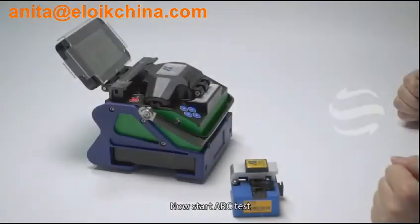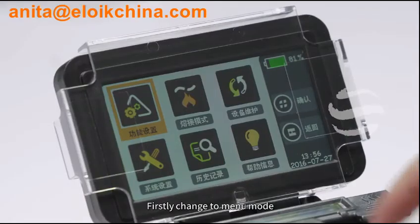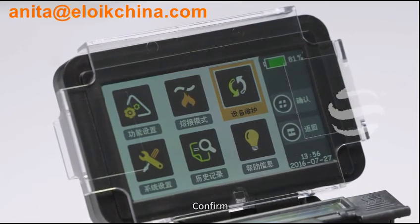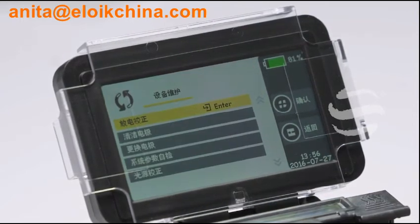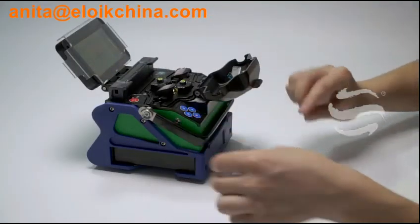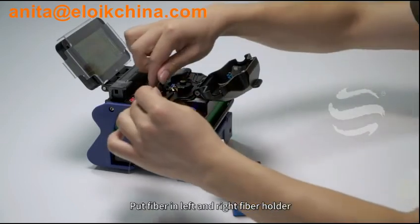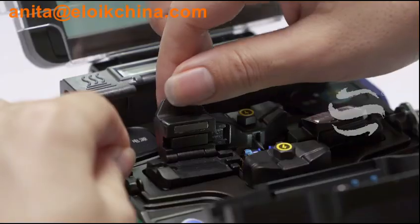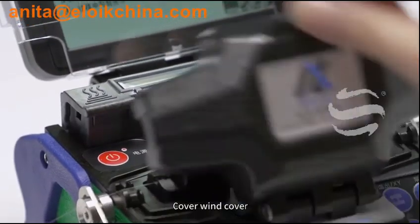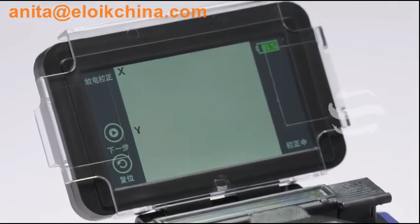Now start ARC test. Firstly, change to menu mode. Choose Maintain. Confirm. ARC test. Confirm. Open wind cover. Cut fiber. Put fiber in left and right fiber holder. Cover wind cover. Confirm.